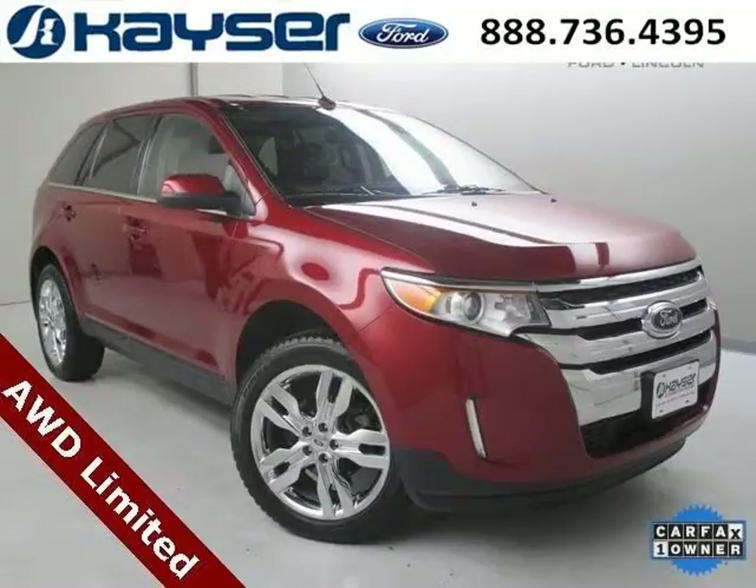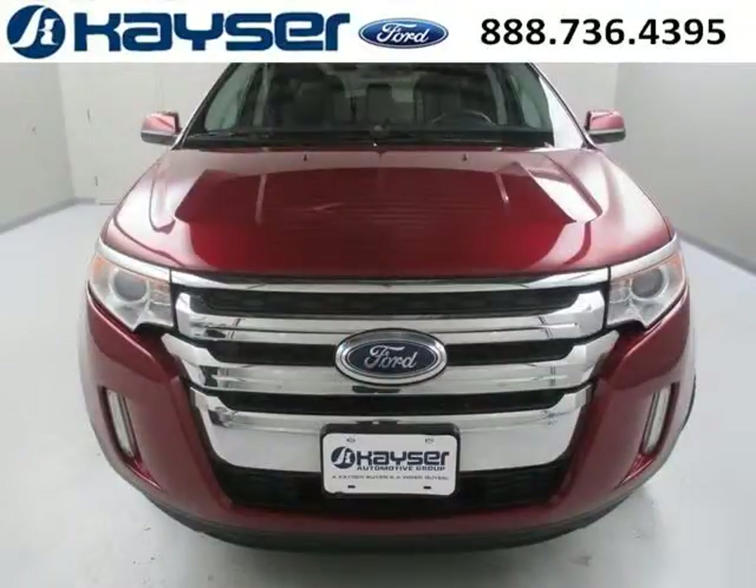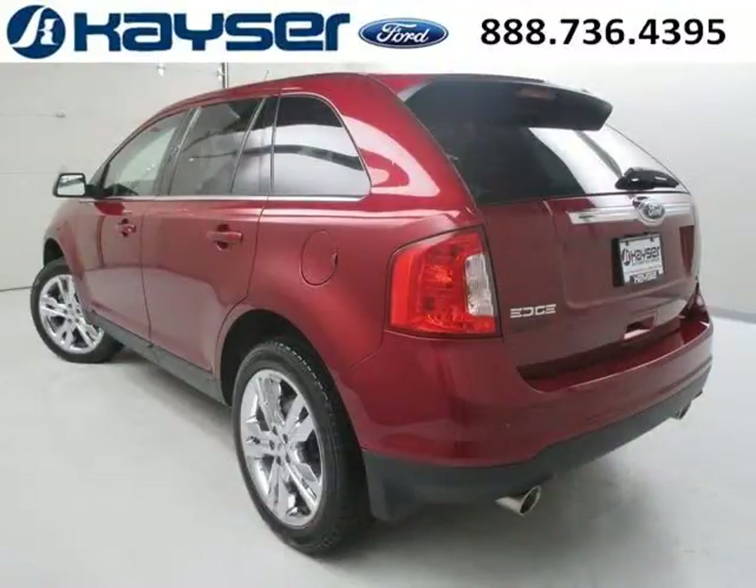Do you want to stretch your purchasing power? Well, take a look at this outstanding 2013 Ford Edge. This Edge would look so much better with you behind the wheel instead of sitting on our lot. And with climate control, automatic transmission, it's bound to sell fast.